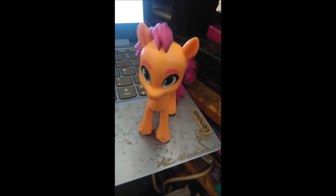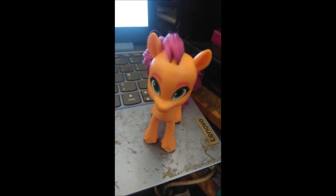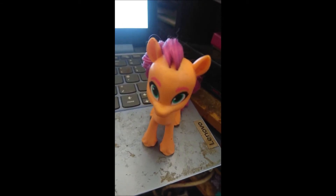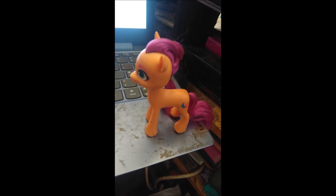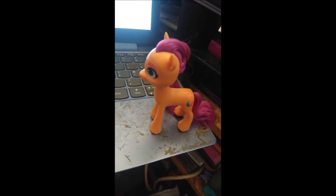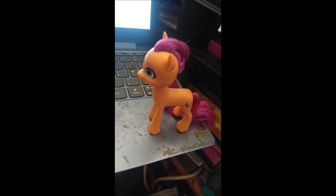Hello Bronies and Pegasisters, it's MLP Rarity Reviews here and this is a My Little Pony video. In this video I will be showing you my Generation 5 My Little Pony collection. I don't have many Generation 5 Ponies because G5 has not long come out and I have not long started collecting them, so I only have a few but I can show you the ones that I do have.